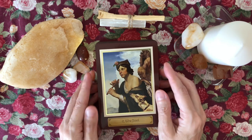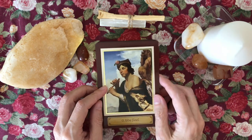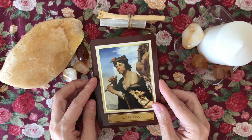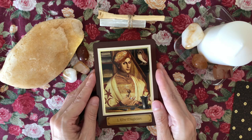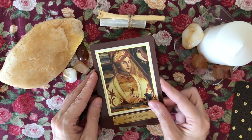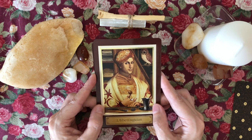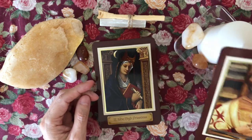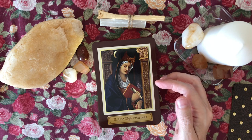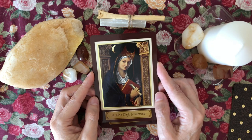One thing I noticed is there's more border on this version compared to the older one — a white part was added. The main original masterpiece artwork has been digitally manipulated to include some of the symbology of traditional tarot. There's the Fool and the Magician, and you can see the border has a little bit of texture with the gold foil where it's slightly raised.